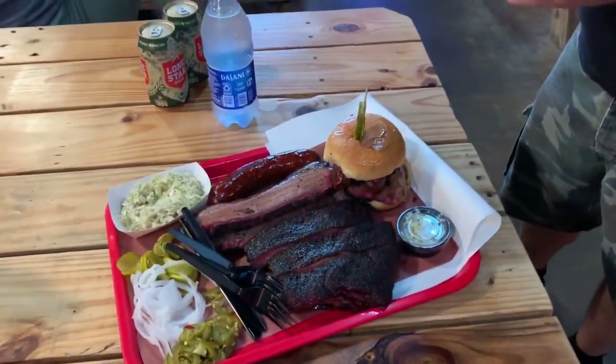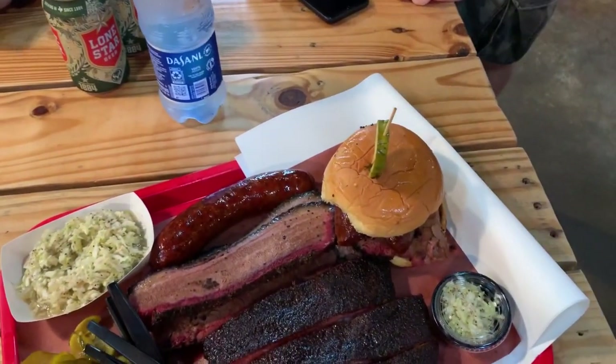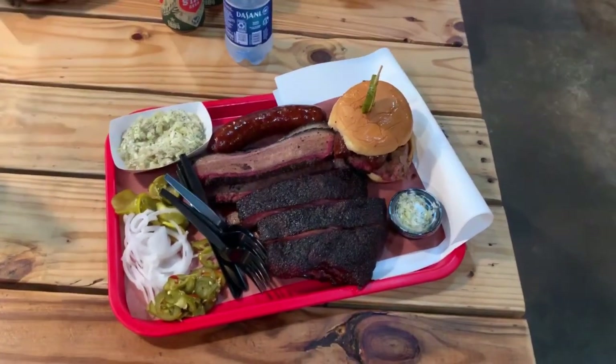We have pork ribs, slaw, brisket, and a Todd Father — we are good to go. We actually lucked out with the line at Cadillac today; it took us about 15 minutes. I'll thank Todd and Misty for that — they've had that line really moving. First off, I'm gonna do some lean brisket.